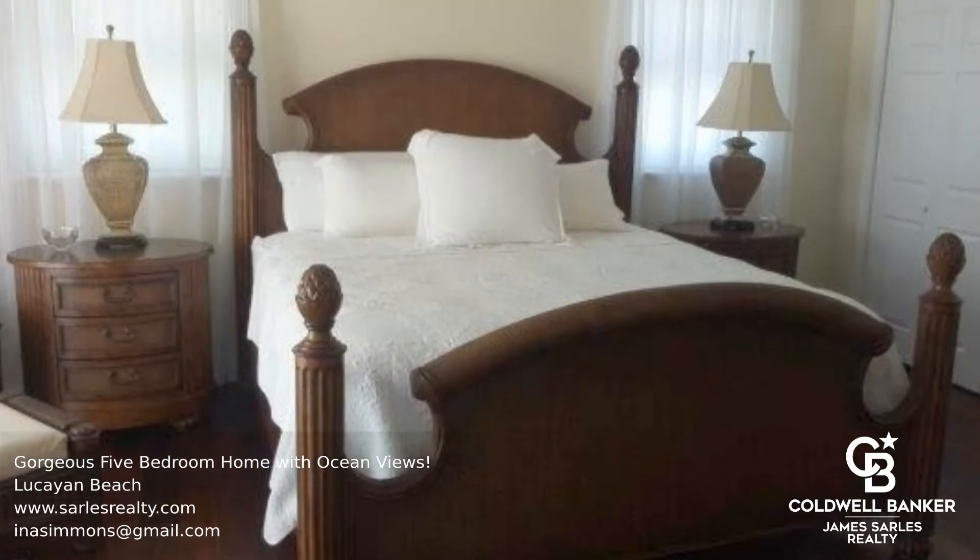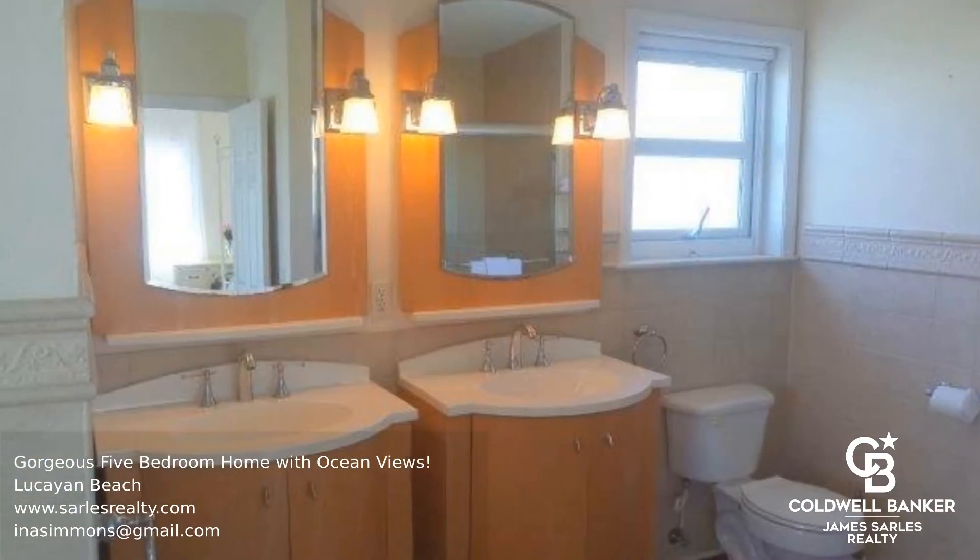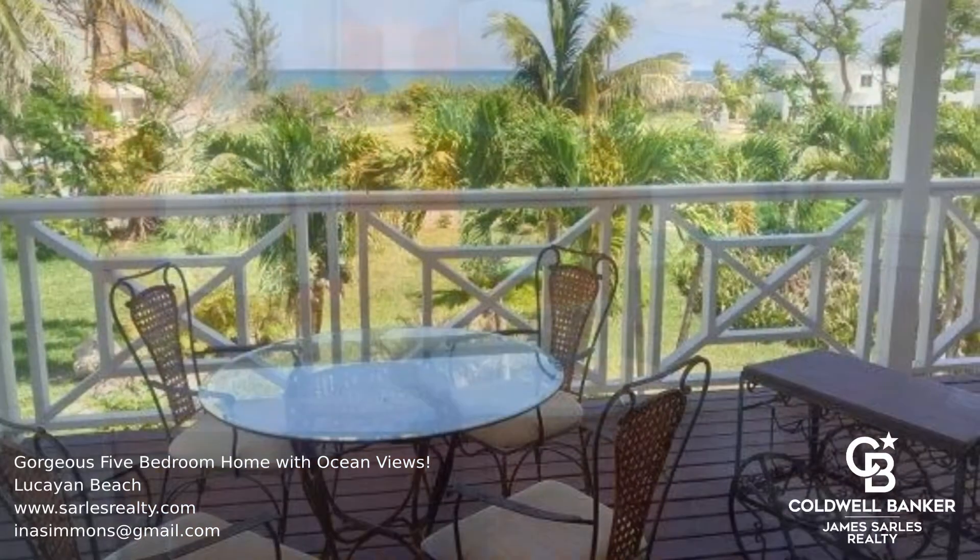The living areas are extremely spacious, and the interior is nicely appointed. Situated in the Lukian Beach subdivision — call today to find out more.